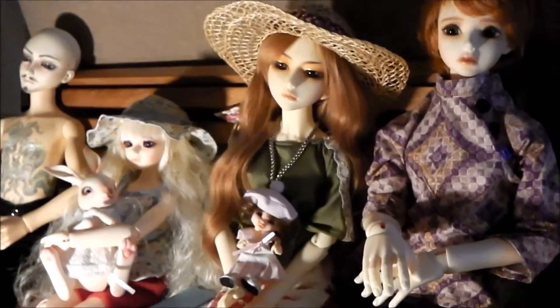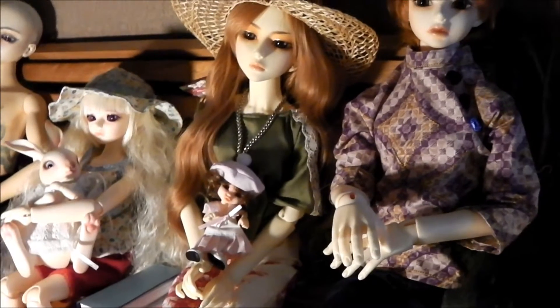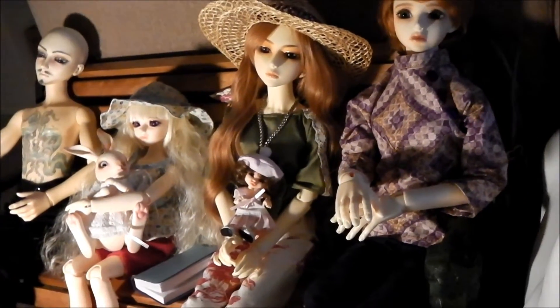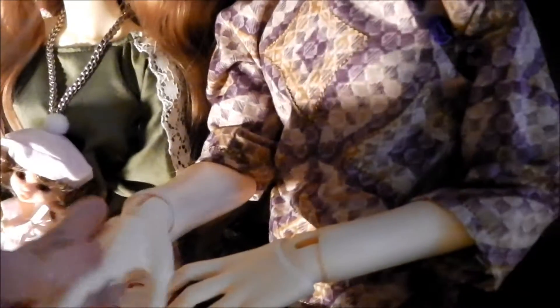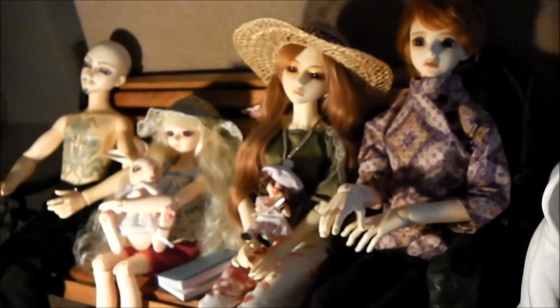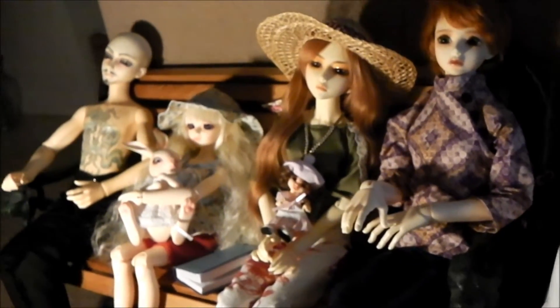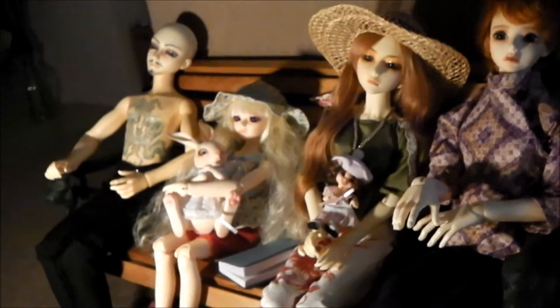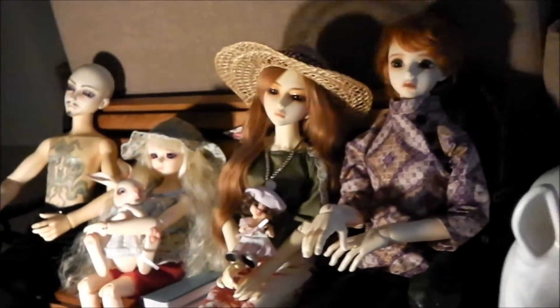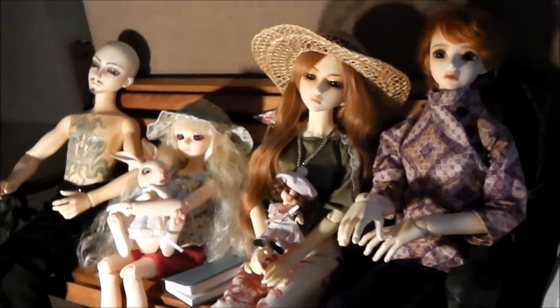Something else I specifically don't like is Doll Chateau's wrists. I don't get the double-jointed thing — I think it looks strange and unnatural. I prefer a nice, natural, single-jointed wrist. And lastly, what I don't like is very anime faces. Volks is a big culprit of this. I know some people love an anime face, and that's totally up to them.